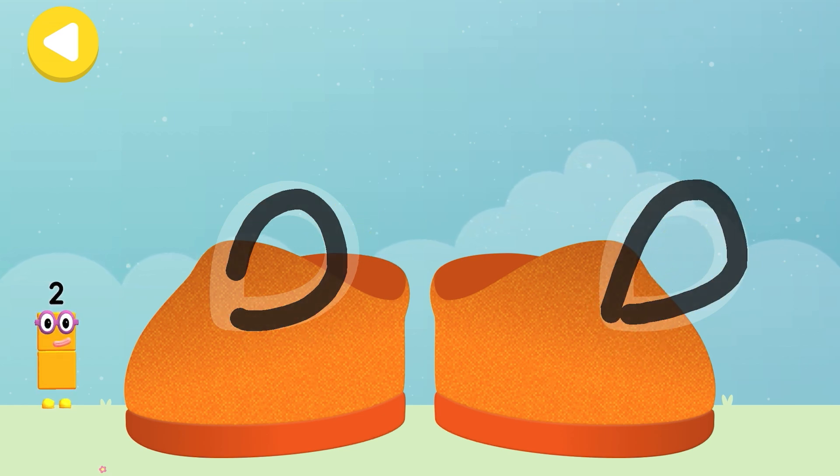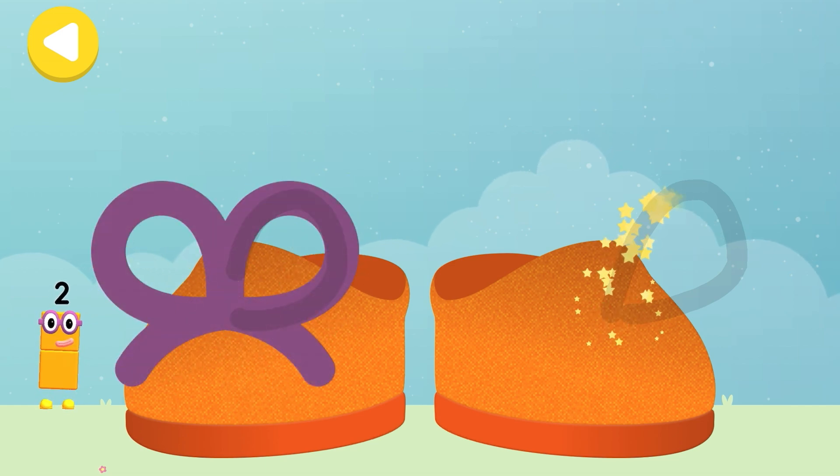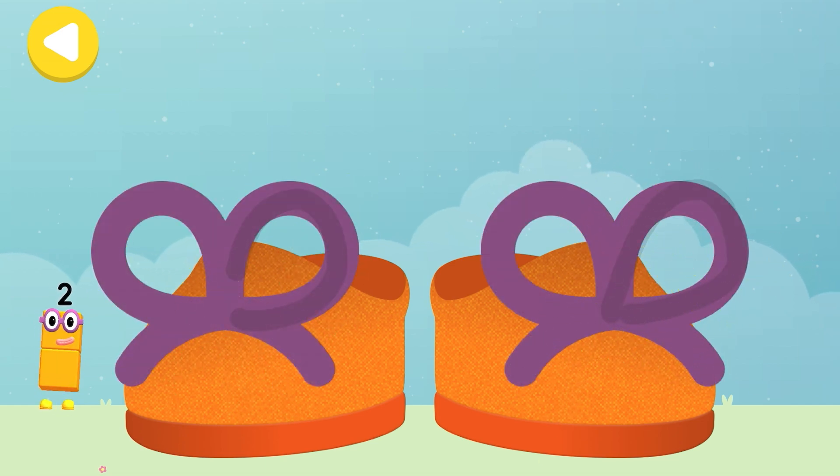Excellent tracing! He's nearly home! You've done a great job of helping him!